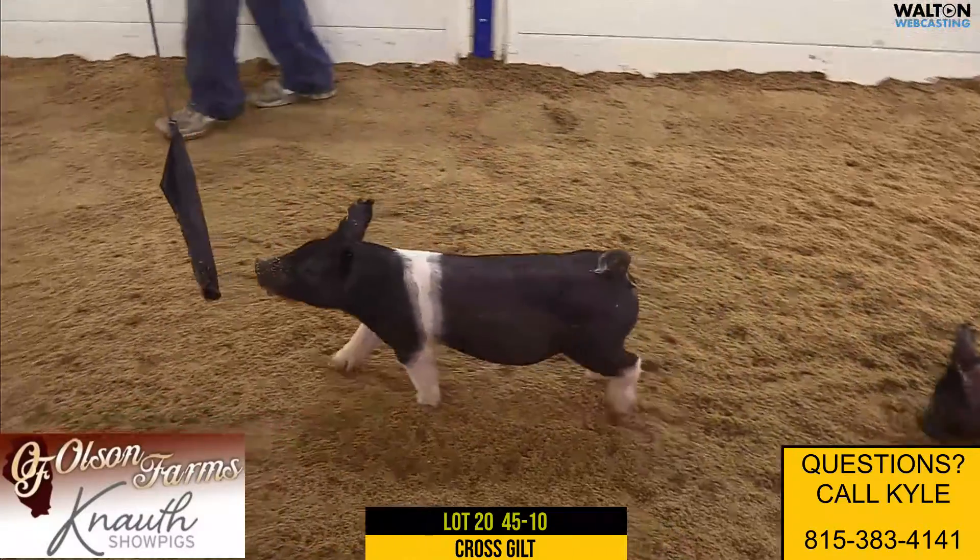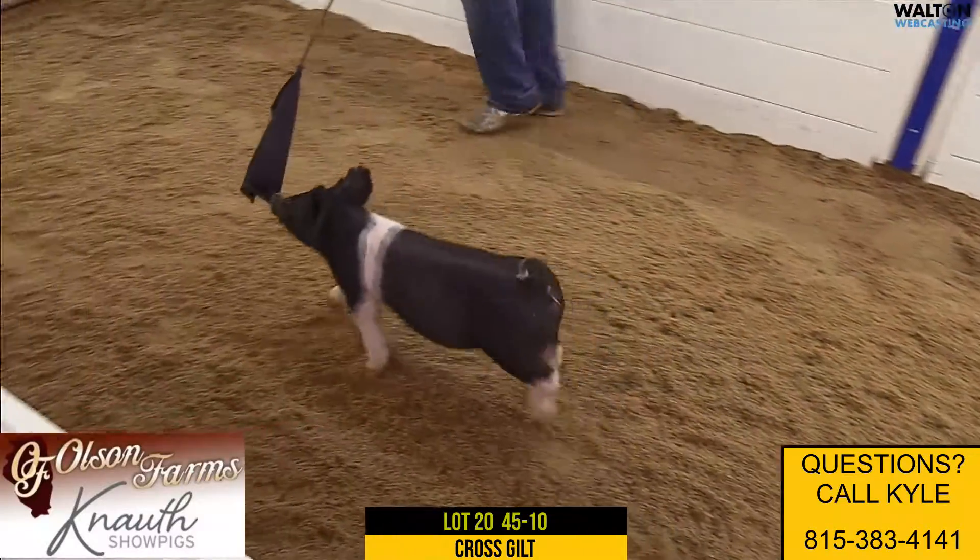Here we have lot 20, 45-10, crossbred gilt, plate cool on 40-10, rule 21.